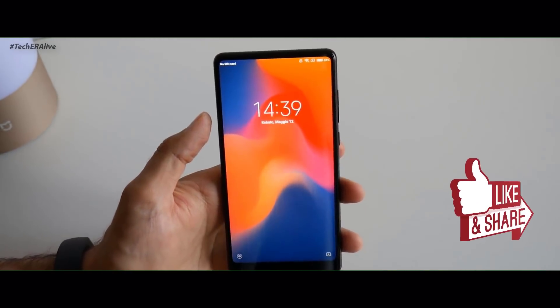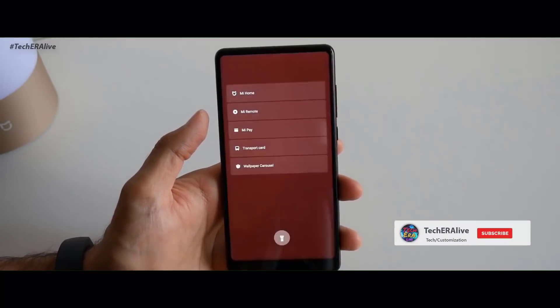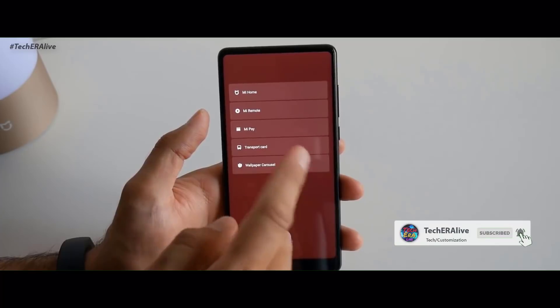The clock is now displayed in the middle of the lock screen on MIUI 10. There are also more options in the lock screen when you swipe from left to right.